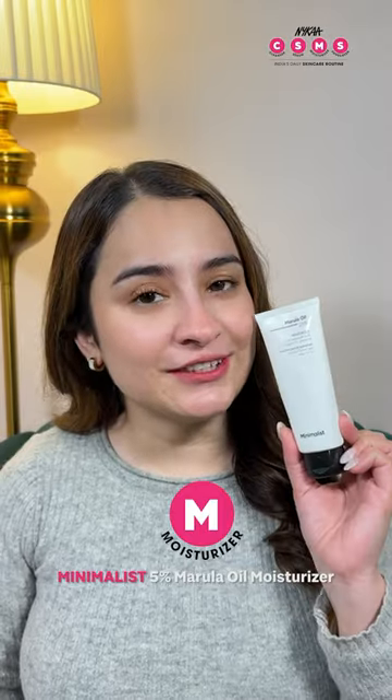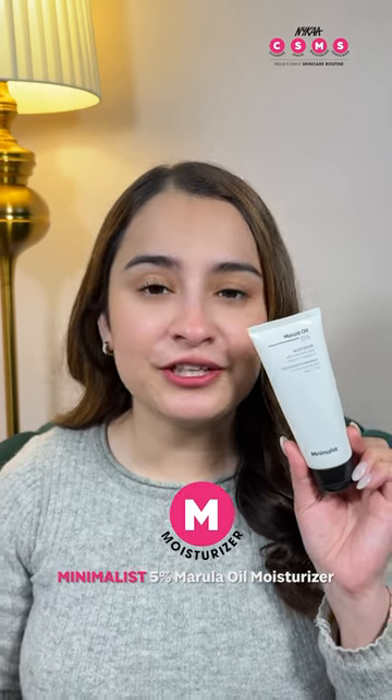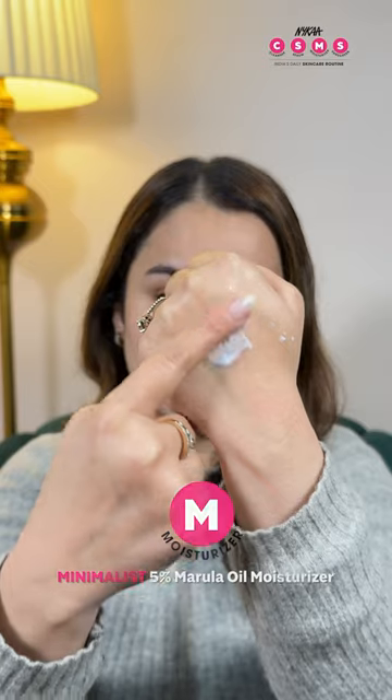Step No. 3 — Moisturizer. Hydrate and nourish your skin with Minimalist 5% Marula Oil Moisturizer. Packed with vitamins and marula oil, it leaves your skin soft and supple.